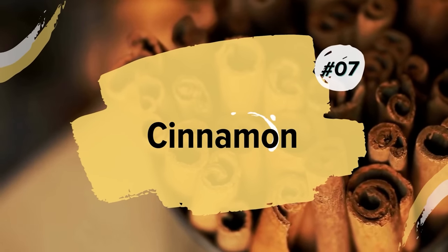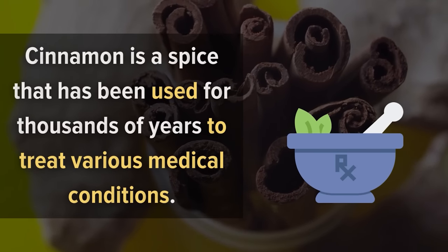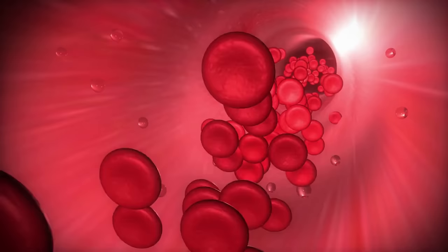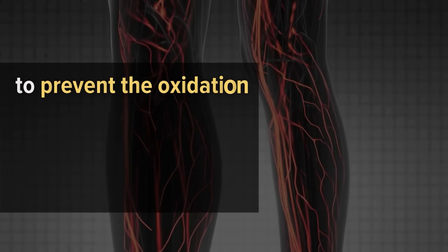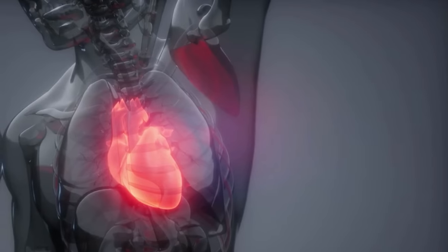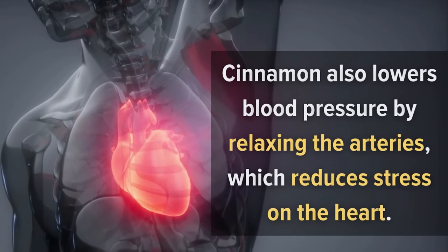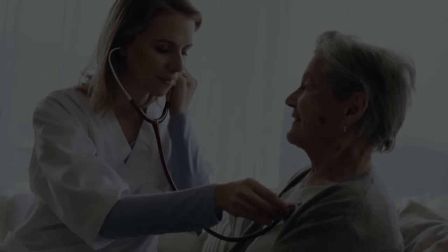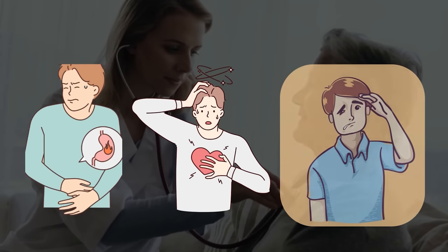7. Cinnamon. Cinnamon is a spice that has been used for thousands of years to treat various medical conditions. A great benefit of cinnamon is that it helps increase blood circulation. The antioxidants in cinnamon have been shown to prevent the oxidation of LDL cholesterol, which can lead to plaque buildup in your arteries. Cinnamon also lowers blood pressure by relaxing the arteries, which reduces stress on the heart. In addition, studies have shown that it helps decrease inflammation in the body and may even lower the risk of heart disease and strokes.